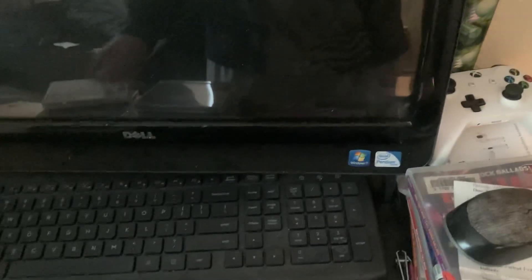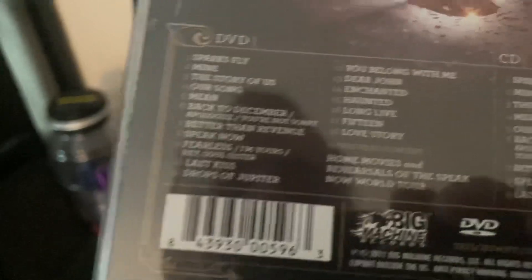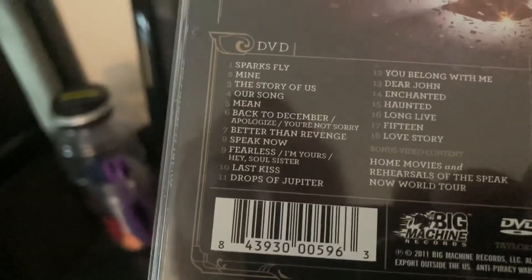Next we have the standard edition of Speak Now, Big Machine Records version, as well as the deluxe 2-CD version of Speak Now. Then we have the Speak Now World Tour Live CD and DVD version — the CD includes the condensed version and the DVD contains the full performance. I haven't played it on my Xbox, so I might play it someday. And the karaoke version of Speak Now.